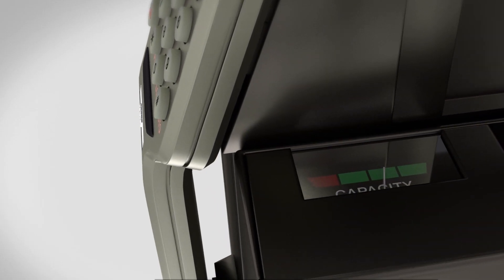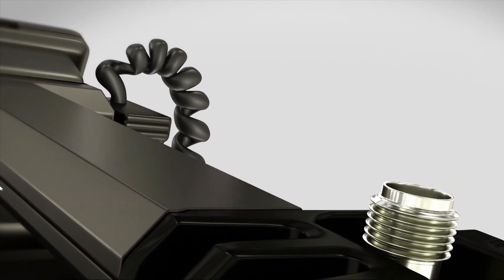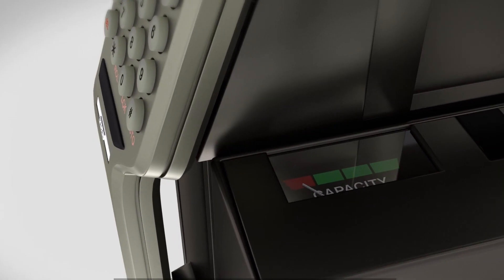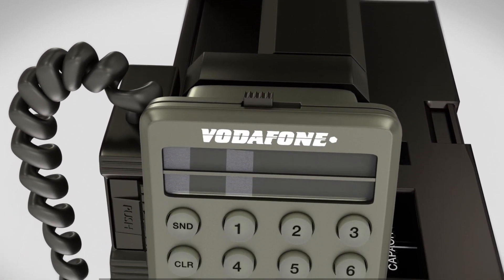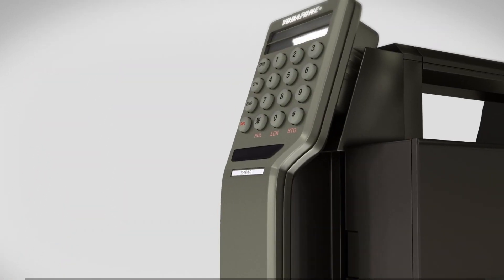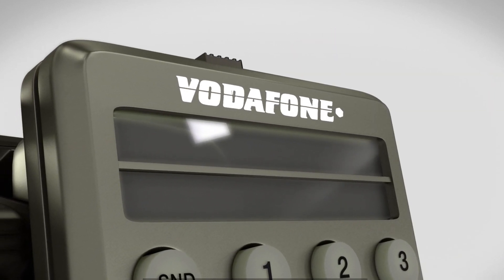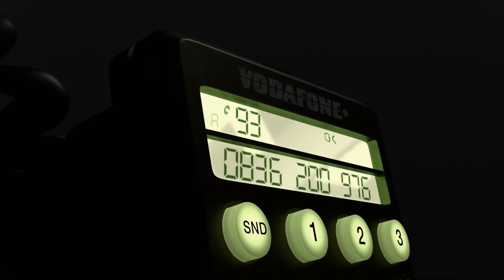The phone he used, the Vodafone Transportable VT1, was the size of a car battery and nearly as heavy. Mobile phones were primarily envisaged as a car-based tool for travelling salespeople. The phone had some of the smartest features of that time: physical buttons, a backlit keypad for night use, and an LCD display.